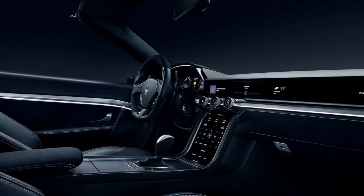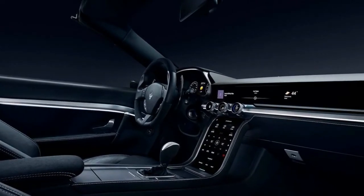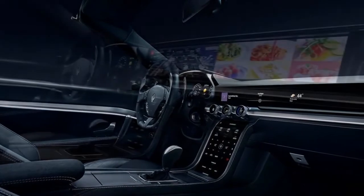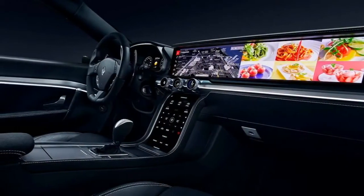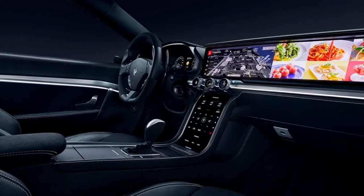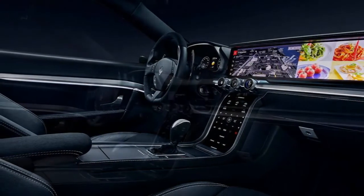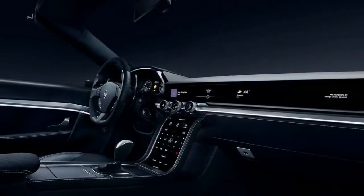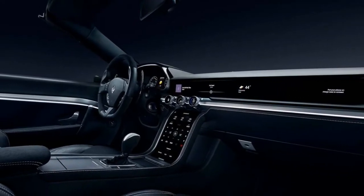Gone is your typical central infotainment screen. Instead, Harman has opted for a massive retractable display that extends from the center of the vehicle all the way to the passenger door. This isn't the first time we've seen this design, but it is one of the most well-executed examples. The massive screen gives both driver and passenger access to a range of options, custom tailored to its users by way of the cloud.